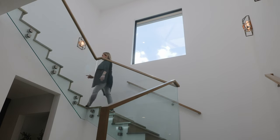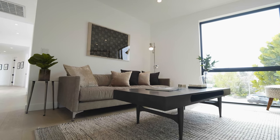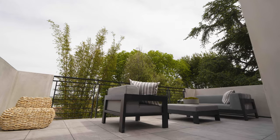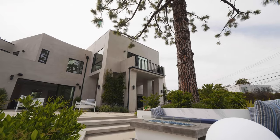Now we're upstairs. There are four bedrooms, all en suite, with a separate hangout area as well. Right now we're on the balcony off of the guest bedroom, which is where you feel like the queen of the hill, overlooking your entire backyard.